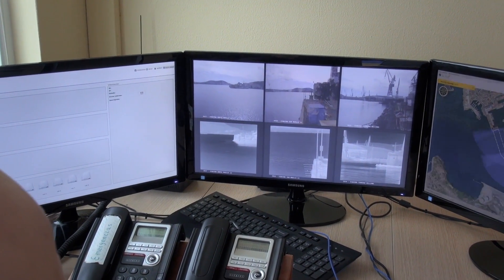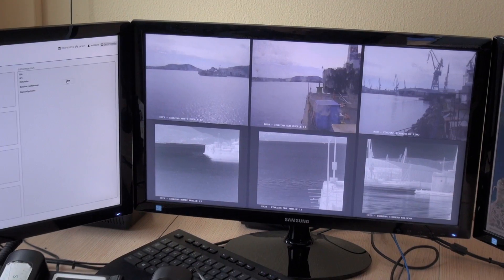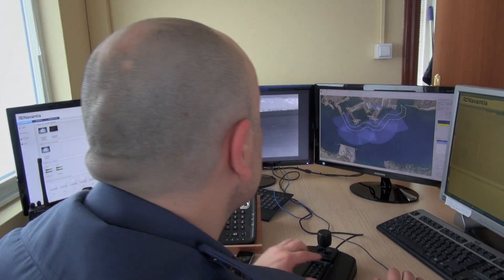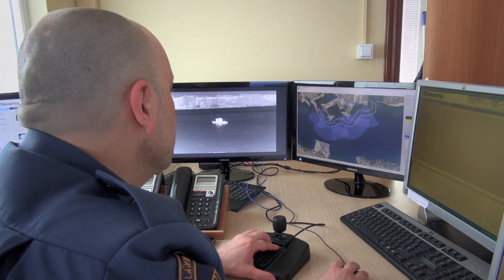There is a second monitor that projects real-time images captured by the cameras installed in the surveillance area, and a third monitor which provides operational support to the system, management instructions and protocols.